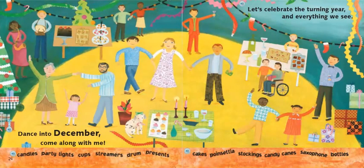Dance into December. Come along with me. Let's celebrate the turning year and everything we see. In December, our season turns back into winter and snowy weather. Let's read the words at the bottom of the page: candles, party lights, cups, streamers, drum, present, cakes, poinsettia, stockings, candy canes, saxophone, and bottles.